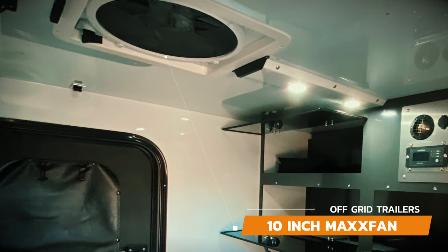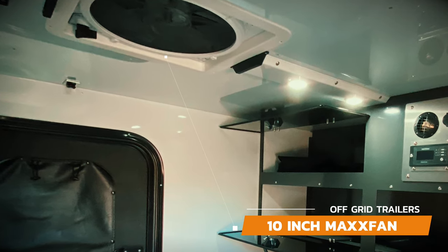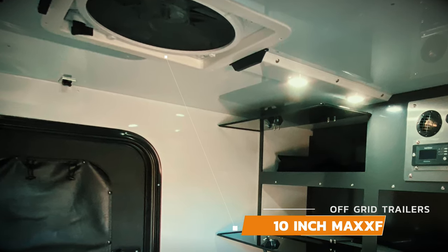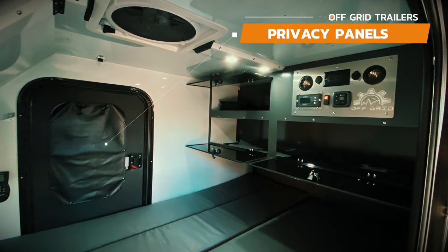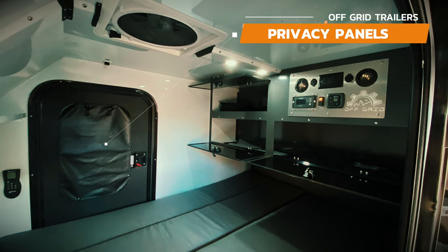There's a 10 inch max fan with an option to upgrade to one with a thermostat, electric lift, and remote. Optional privacy panels cover the side windows, and the doors also have a screen to let fresh air into the sleeping area.